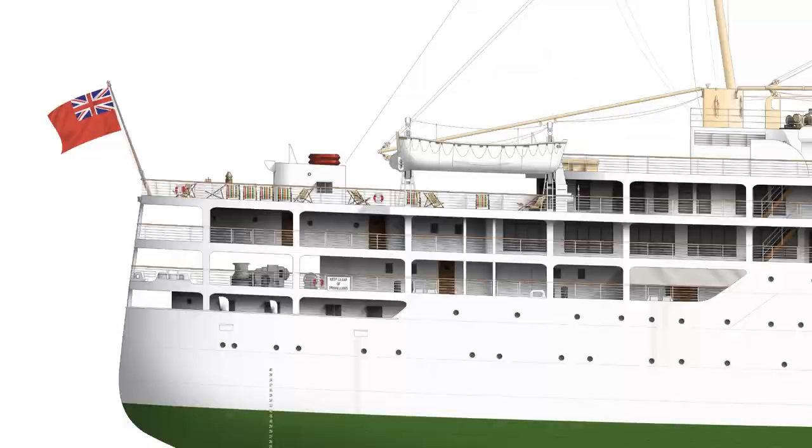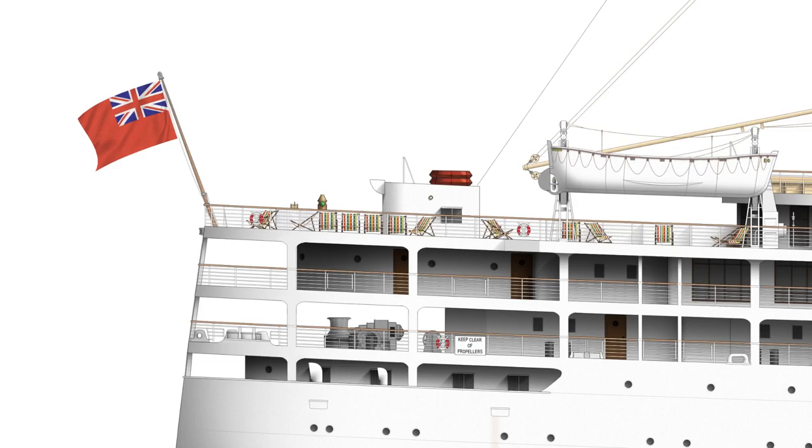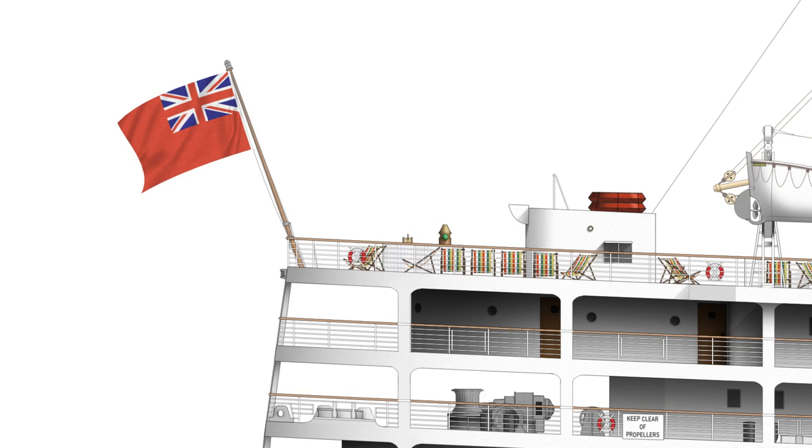Starting at the stern, I like to say that the flags on my drawings tell a little bit of a story. You can see here that the captain on this particular voyage is not Royal Navy Reserve, because otherwise he'd be able to fly the blue ensign. Here he's flying the red duster — the red ensign instead.